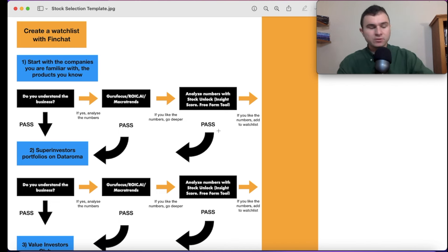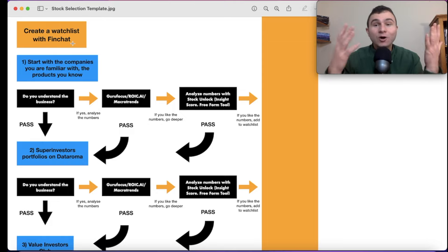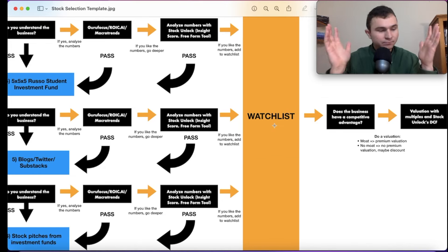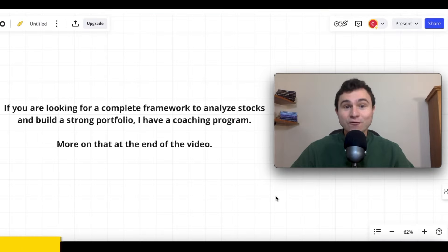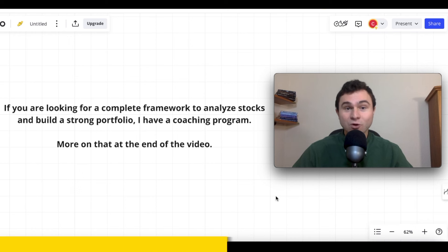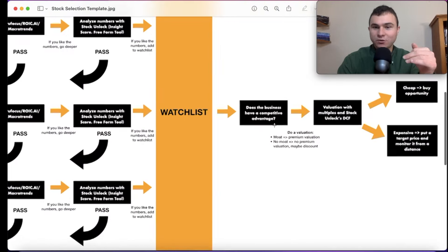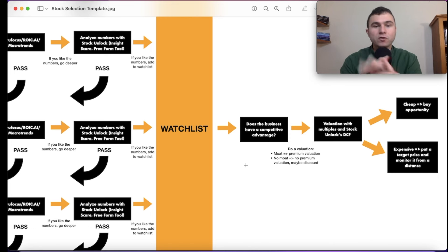Now I've played with the numbers — I like the growth rate, the tools, the balance sheet. I've done a quick analysis of seven major numbers and highlighted potential red flags. I write it all down in a text editor. If I like the numbers, I add the stock to the watchlist I created on FinChat. Then we start the qualitative work. The first qualitative question: does the business have a competitive advantage?